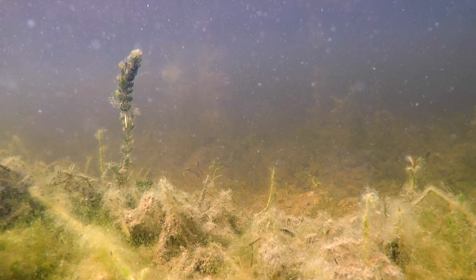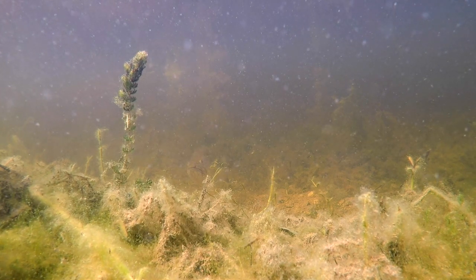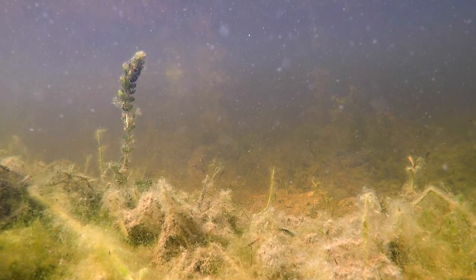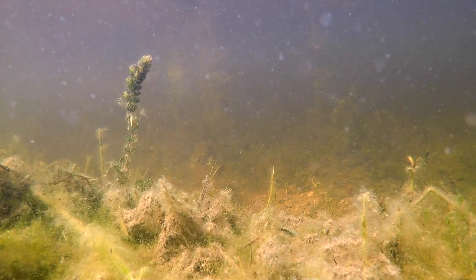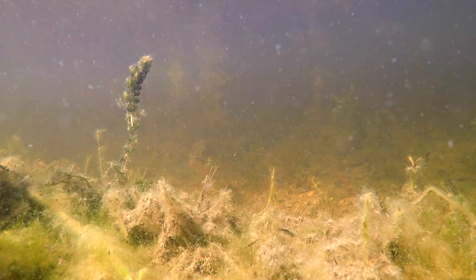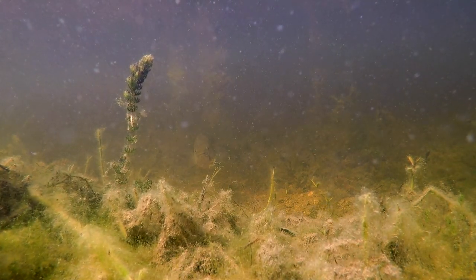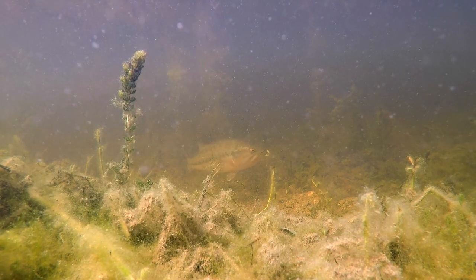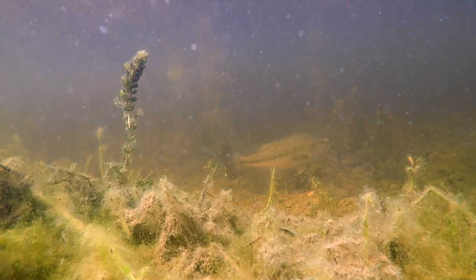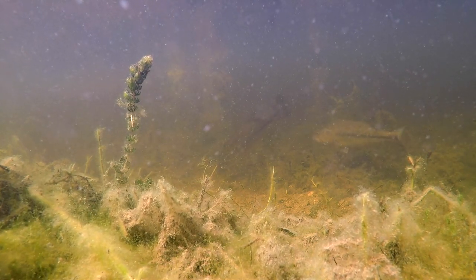So this first bed right here is composed of two quite large bass — one being about five pounds, the other being about three or so. They were really finicky. I had to take about five minutes just to let them come back to the bed. They were just coming up from pre-spawn conditions. And as you can see right there, there goes my bait right in the back, and this one's already a little bit finicky. But this is the female right there next to the bait.